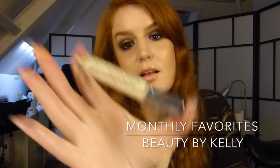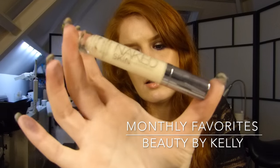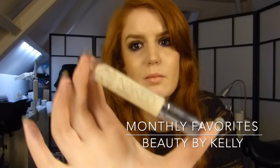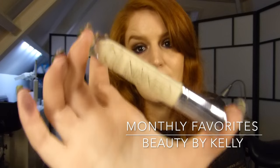I also really love the Urban Decay Naked Skin Concealer. This is a really high-coverage concealer. I also really love the Nars one, but the Nars one is drying and thicker than this one.